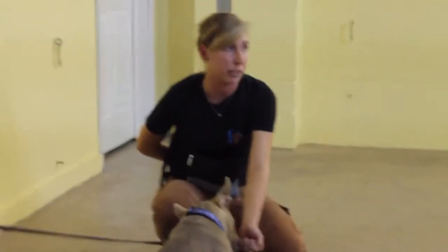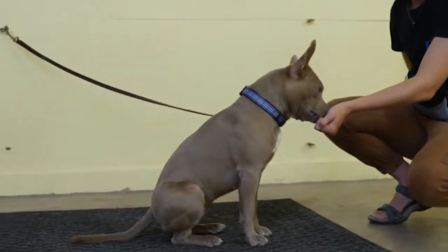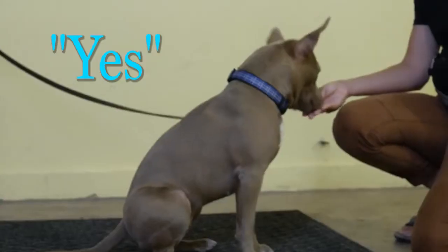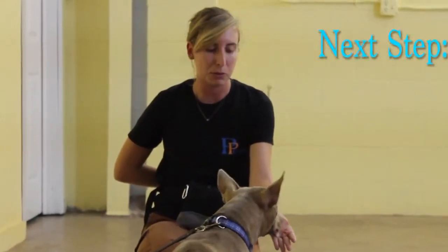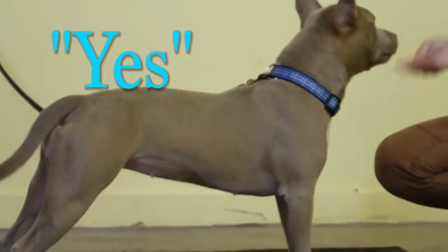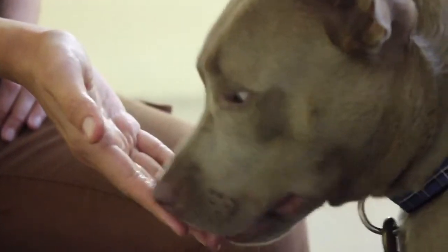I'm going to say my reward marker, yes, when she backs off. Yes! So the next step will just be an open hand with a thumb covering it so that she can smell it a little bit more. Yes! She backed off — and give her the better treat.